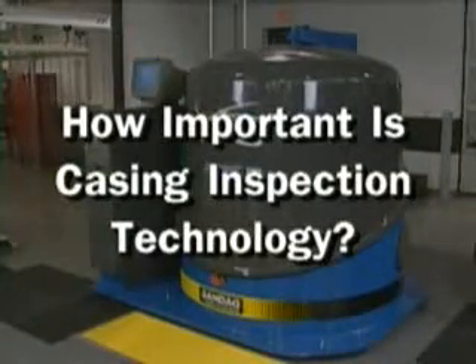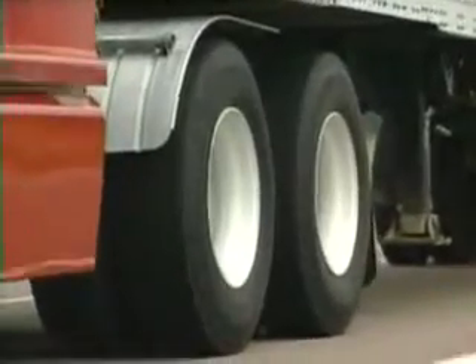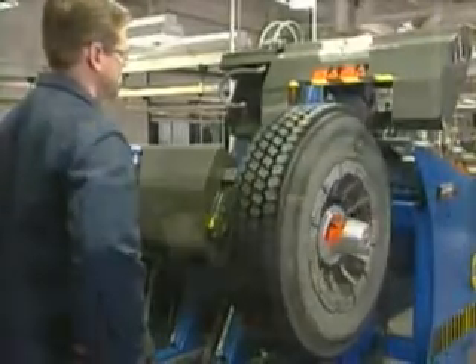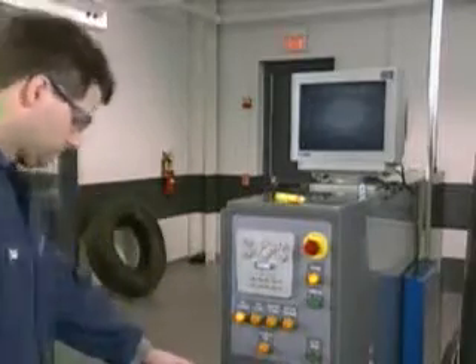How important is casing inspection technology? Simply put, your trucks are riding on air. The container for that air is the tire, and the tire is only as dependable as the casing used to build it. That's why accurate casing inspection technology is so important.